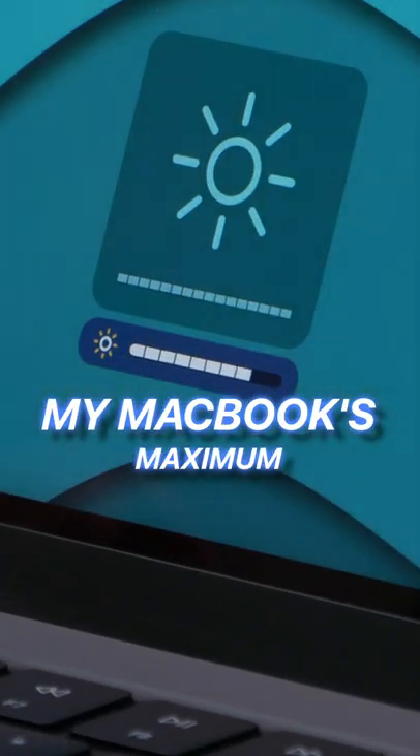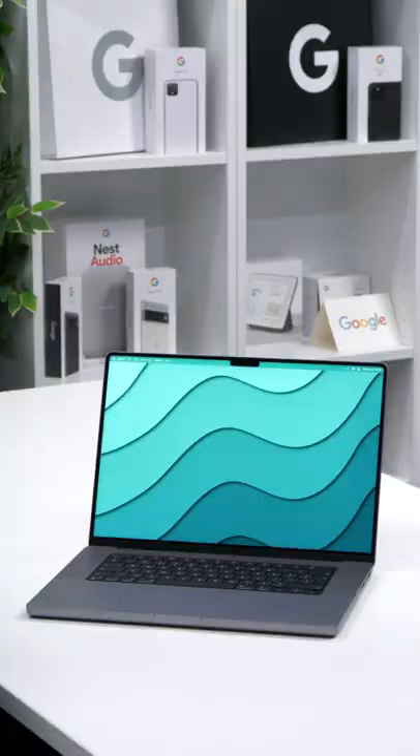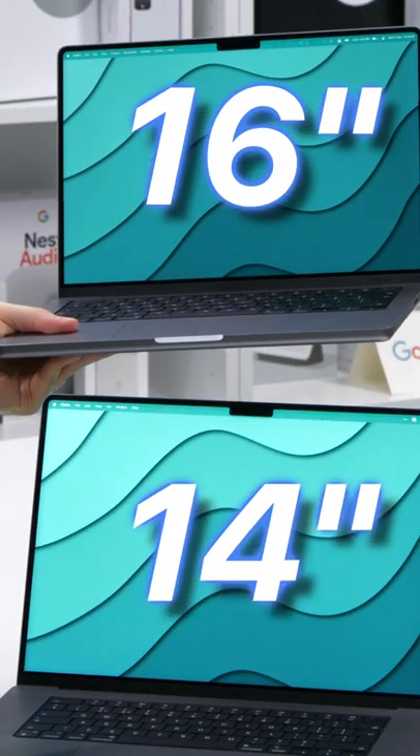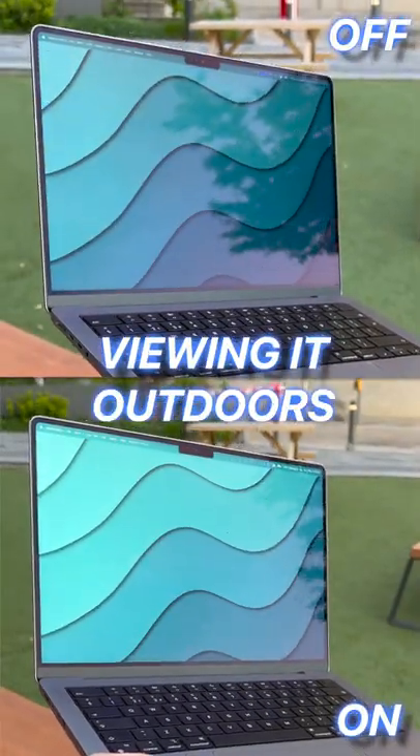I found a way to boost my MacBook's maximum brightness from this to this. You just download the Vivid app, and if you have the latest 14 or 16-inch MacBook Pros, you can bump the brightness more than what the maximum level is. Perfect for viewing it outdoors.